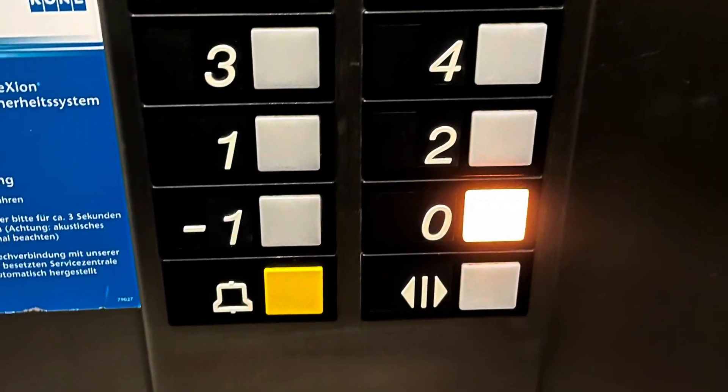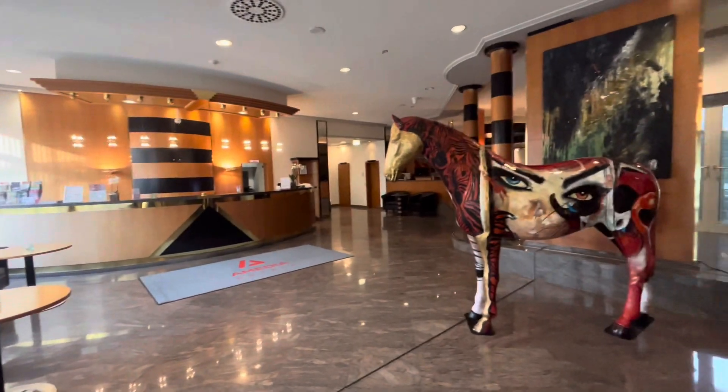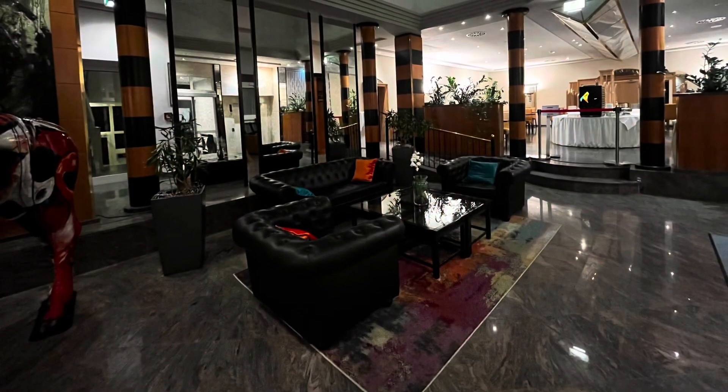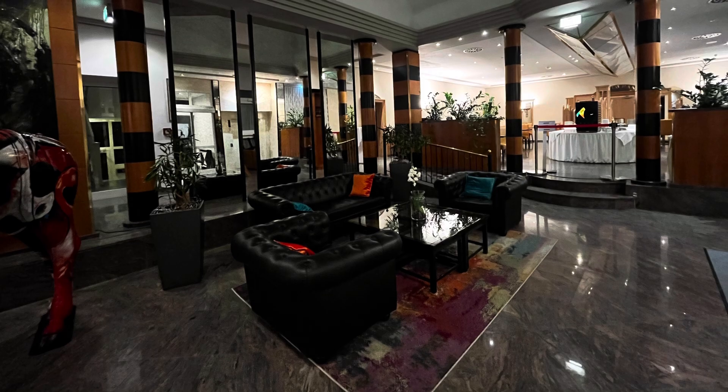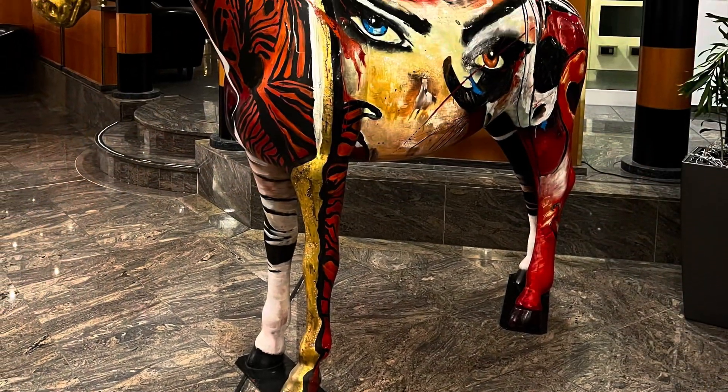The zero floor is your first floor, and anything going negative would be underground. So we get down to the first floor. There's plenty of accommodation space if you're waiting for your ride or if you just want to sit down in an area that is not your room — there's plenty of seating.